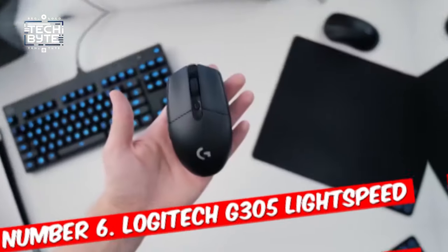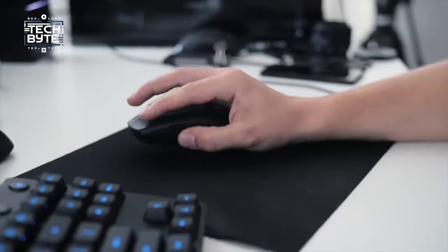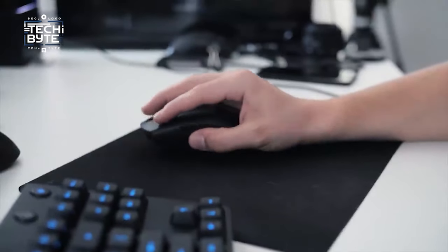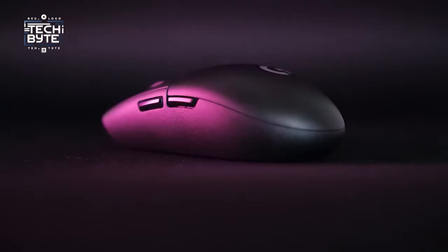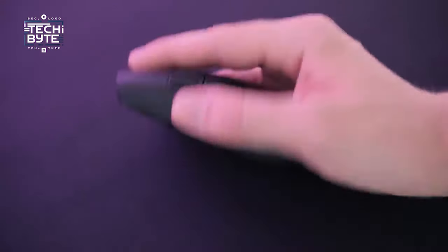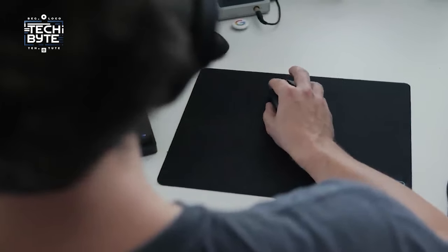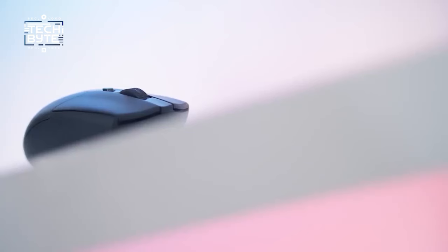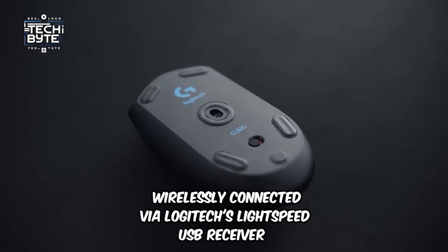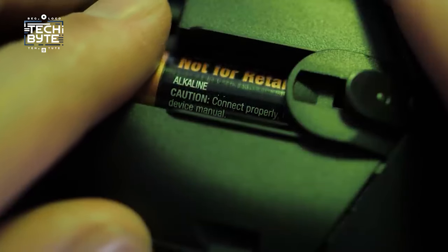Number six: Logitech G305 Lightspeed. For a budget-friendly option, look no further than the Logitech G305 Lightspeed — or G304 in certain regions. Sporting an ergonomic egg-shaped design, it caters to various hand sizes with ease. Whether you prefer a claw or fingertip grip, its build quality is exceptional, devoid of any creaks or flex, rivaling even pricier models like the Logitech G502 Lightspeed. Wirelessly connected via Logitech's Lightspeed USB receiver, it offers an impressive battery life.